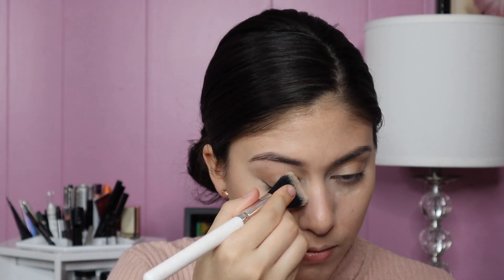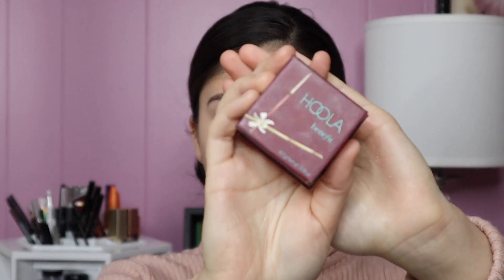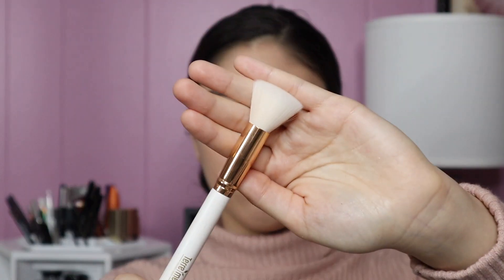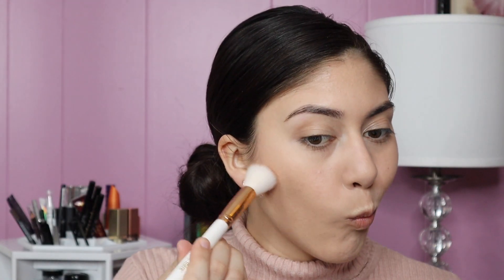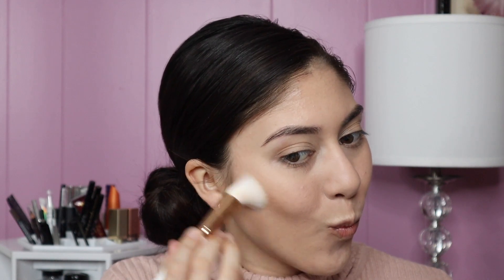To warm up the face I'm using the Hoola bronzer on a contour brush from the brand Terry Murray — sorry if I butchered the name. This bronzer can get a little too pigmented for me so a little goes a long way. I really want to try the Hoola Light; it would probably work out better for my skin tone.